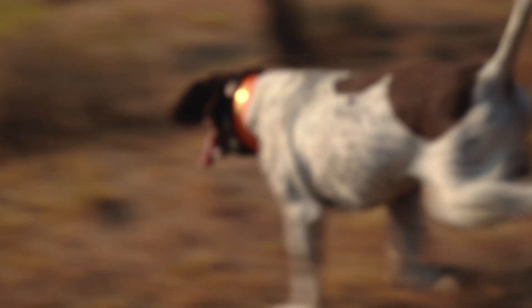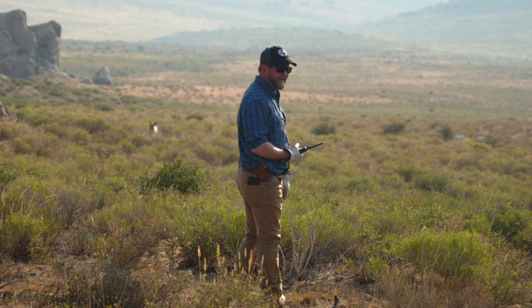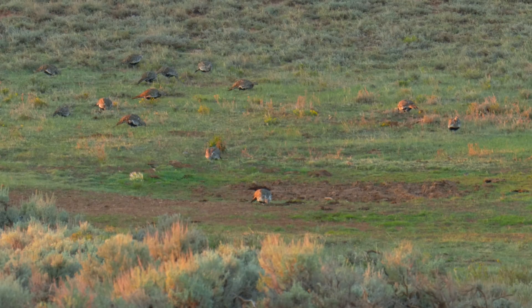This is Mo, and Mo here helps Dave. Did you get the spin? Dave's looking for these guys — sage-grouse.